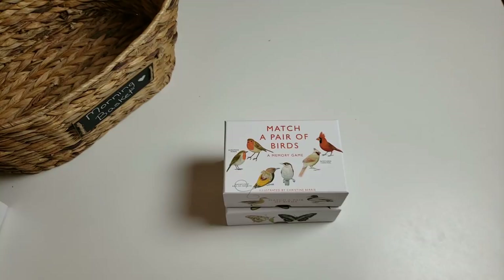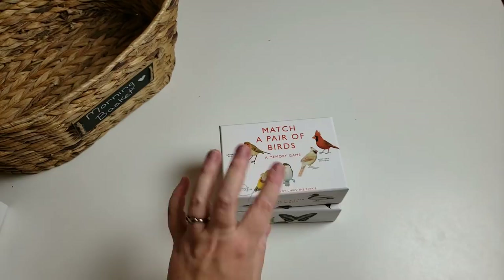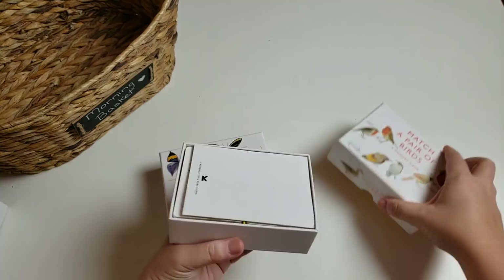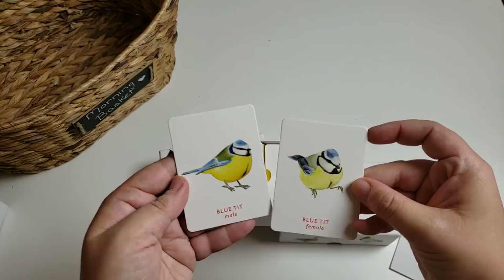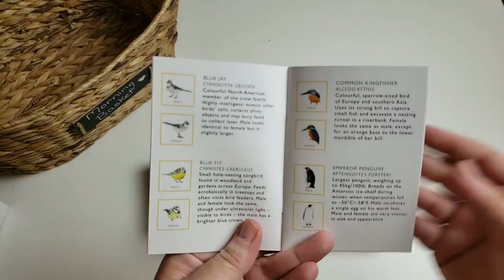I also have two more games. I absolutely love the illustrations that Christine Berry does for this company — they're gorgeous and some of my favorite games. They're a little bit pricey but worth every penny. I have 'Match a Pair of Birds' and 'Butterfly Wings' — both are memory match games. What's cool is you're not just doing traditional matching: in the birds game you're matching the male to the female of the same species, like the Common Kingfisher or the Blue Tit. They also come with a little guide book where you can read more about each bird. Normally when someone makes a match, they read about that bird so we're learning a little bit more about them.